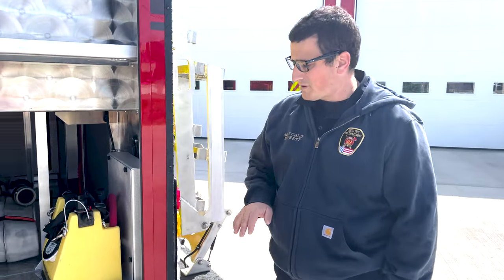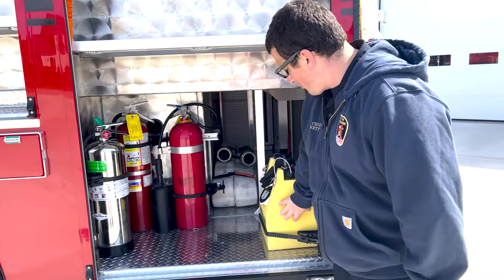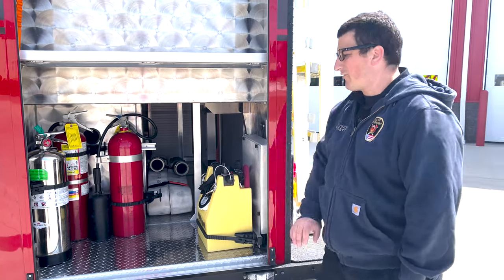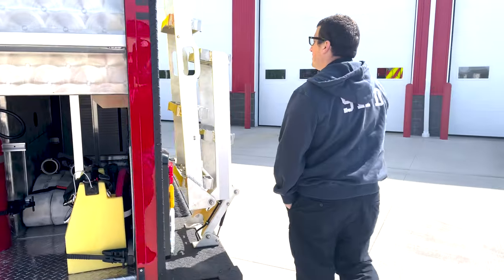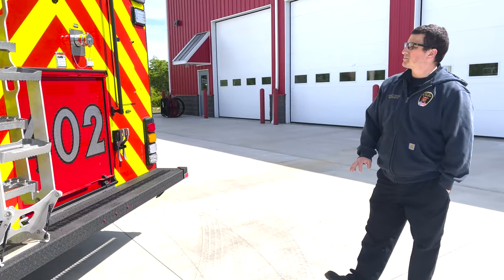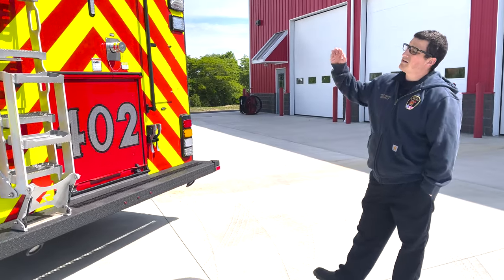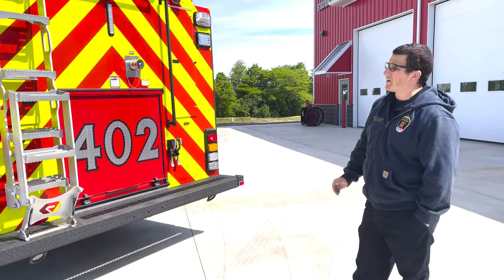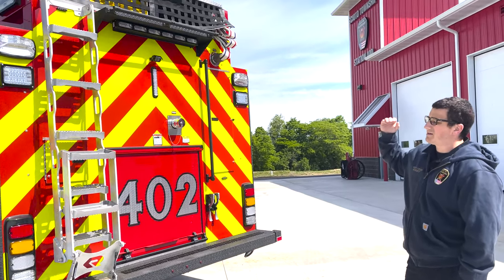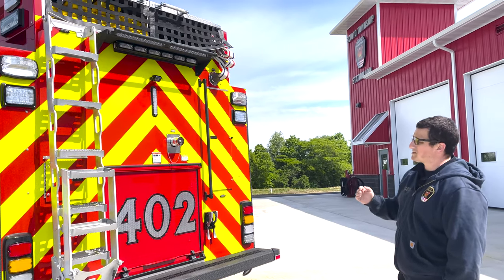There is no foam system on this truck, so that's where the utility of the foam pro helps out — it allows us to connect to a line and still have foam capability. The back of the truck, as always, is about visibility to keep people safe and keep people aware. Normally on these trucks the hose bed is very high, but we were able to find a marriage between space and height to get the hose bed where it needs to be.